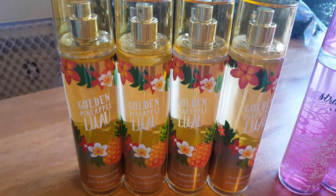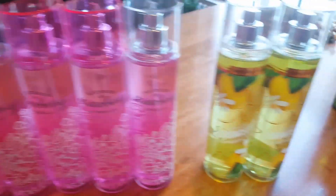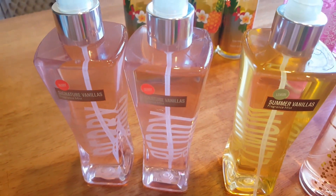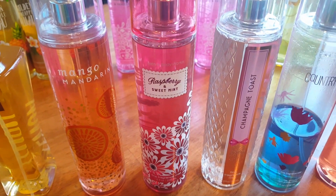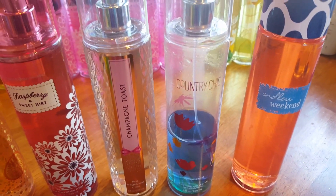I have four Golden Pineapple Luau, five Bourbon Strawberry and Vanilla, two Sparkling Limoncello, two Signature Vanilla Berry, one Summer Vanilla Lemon, Mango Mandarine, Raspberry and Sweet Mint, Champagne Toast, Country Chic, and Endless Weekend.